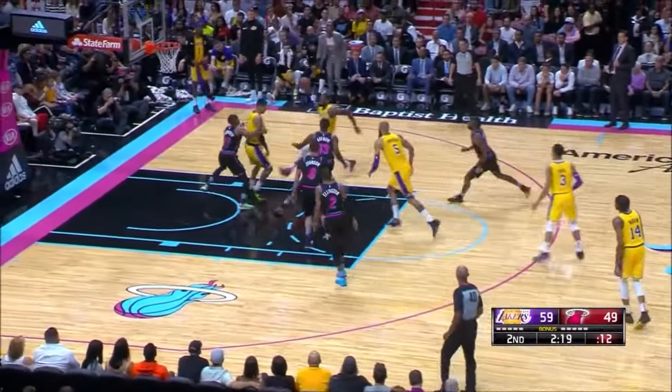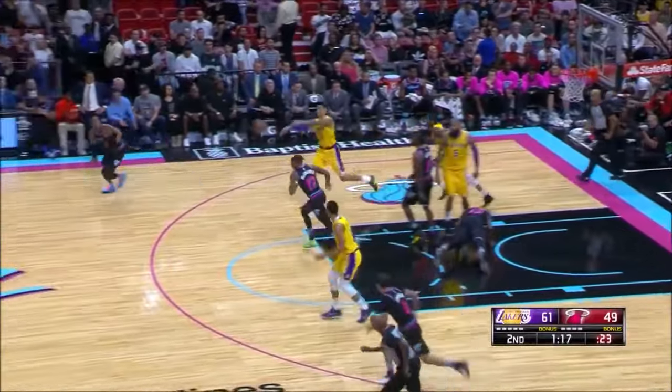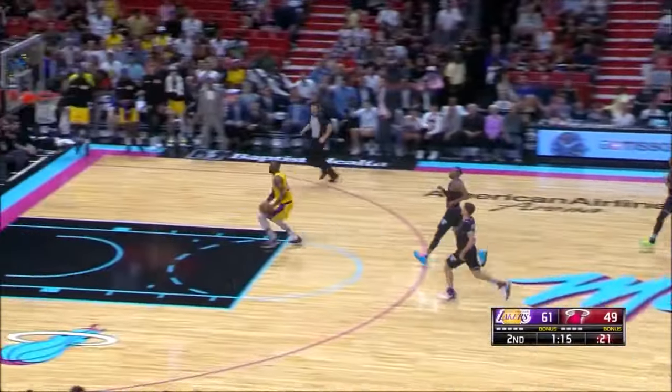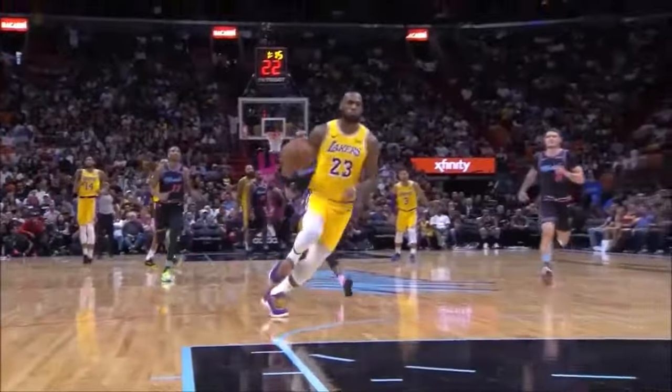Josh Hart — good offensive rebound. Here comes LeBron! Open on the side — see if you can make it. Woo! That is nice! One of his seven double-doubles. He falls down! And LeBron is all by himself! Turn the ball over and LeBron puts another deuce.